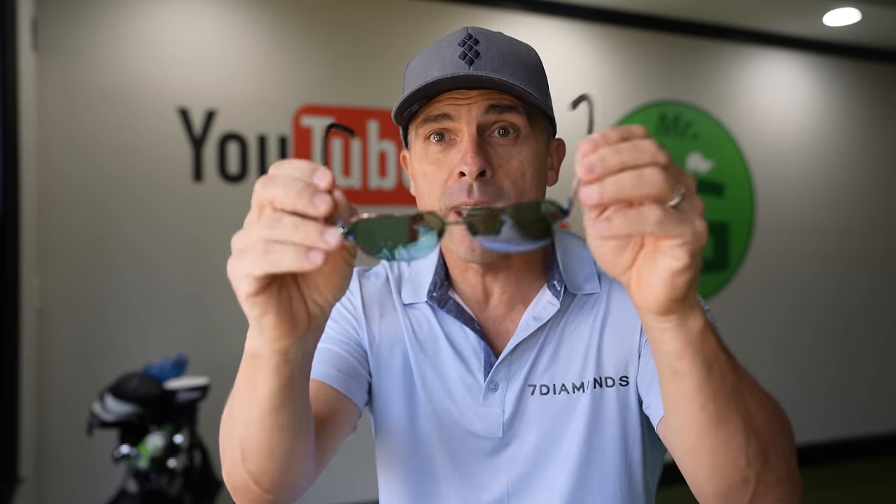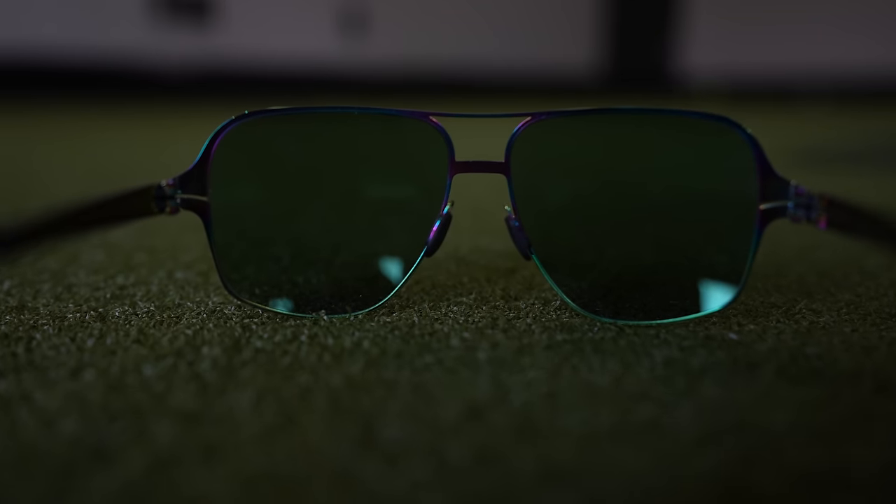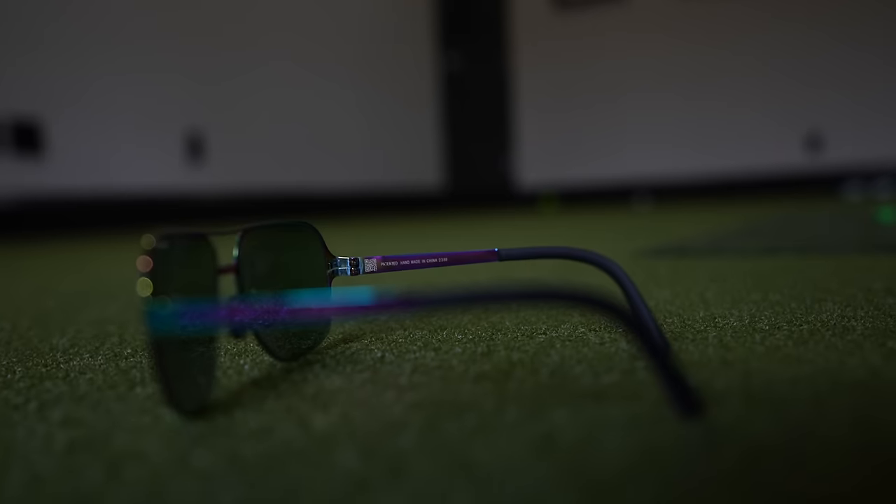They are incredibly light — 21 grams to be exact. Look how flexible they are. The fit is spectacular. The lens is supposed to be anti-glare, anti-everything, extra clarity and vision — cuts down on everything so you can supposedly see things better, read the greens better. And they have a tint that supposedly helps calm your energy, keeps you calm. I don't know how you measure something like that.